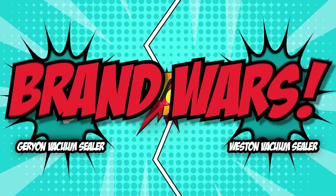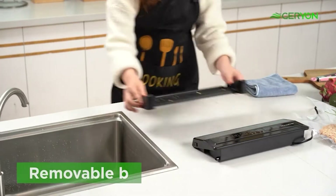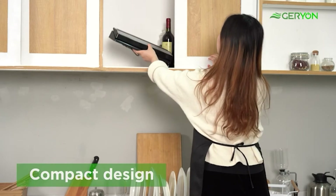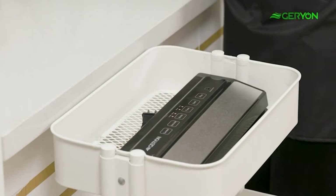So without further ado, let's start the Brandoires. The first category that these vacuum sealers will be going toe-to-toe with would be their size and form factor. Size is an important factor to consider when looking for a vacuum sealer. Most kitchen counters are already crowded with various kitchen appliances, dishes, and condiments, so choosing a form factor that's ideal for small or roomy countertop spaces is very important.